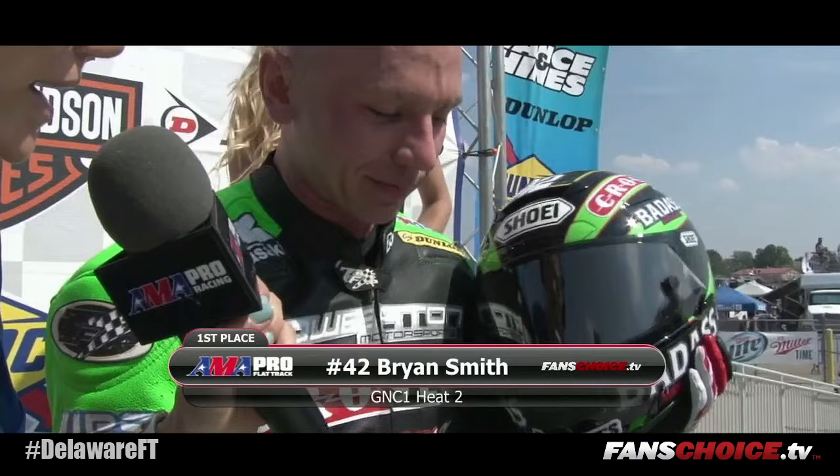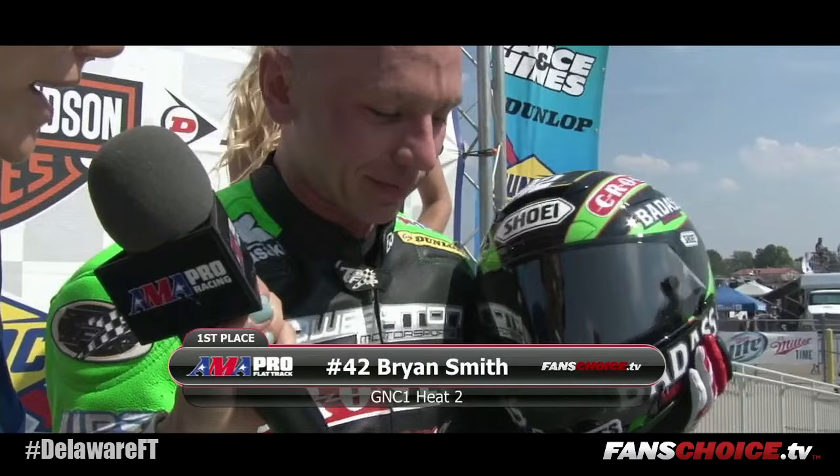So you had some bike issues in practice and you switched machines — is this going to be the one that takes the win here today? Yeah, this is Old Faithful that I won on last weekend in Charlotte. Hopefully we can do it again today in front of this hot Springfield crowd.